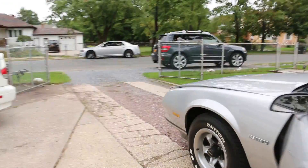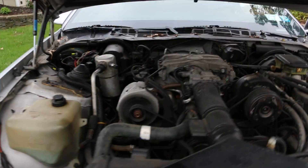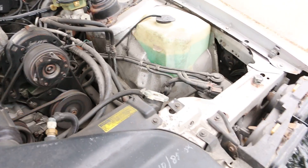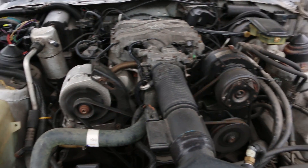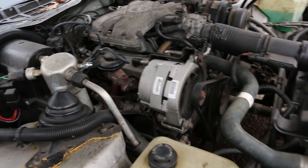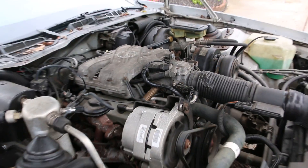Love that automatic close. Got the 2.8 multi-port under the hood. Great on gas, right? Oh, excellent. And still peppy, right? Yes it is. Amazing. All original. That is awesome.